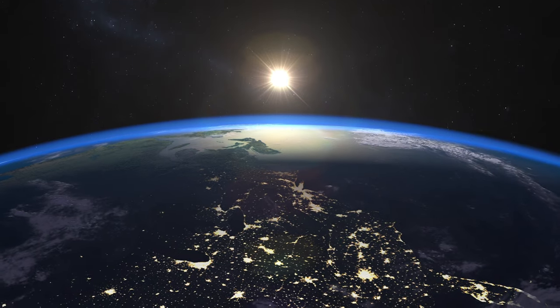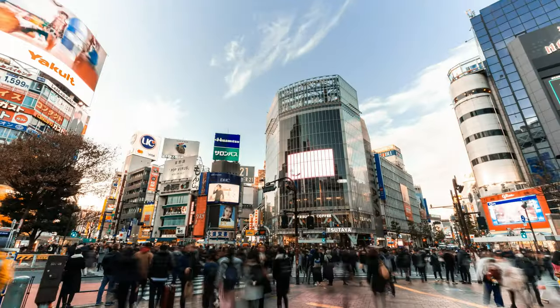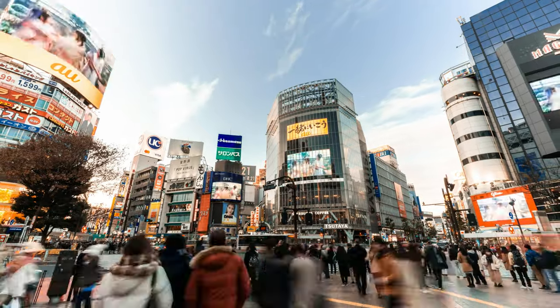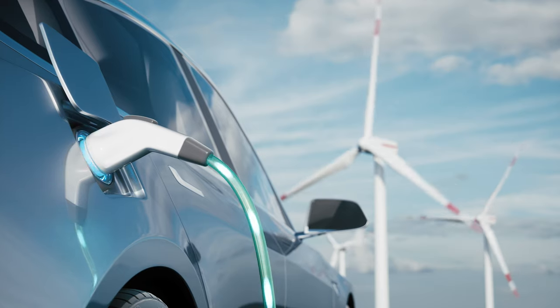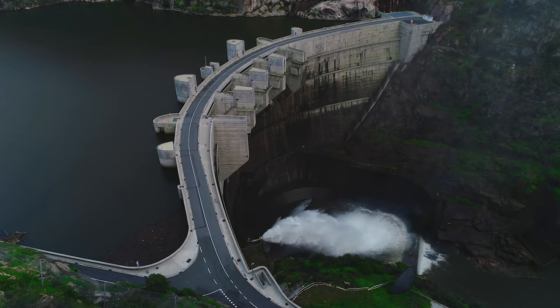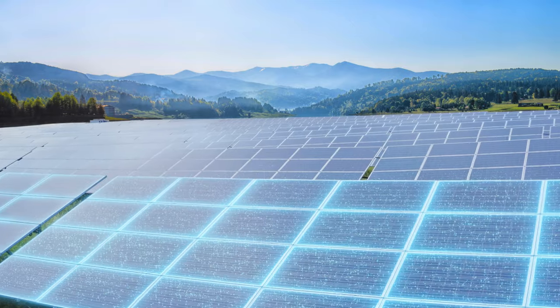Energy is a driving force of civilization. The history of progress is an increasingly widespread mastery of energy. The new era possesses a new challenge: humanity needs not only energy, but green energy.